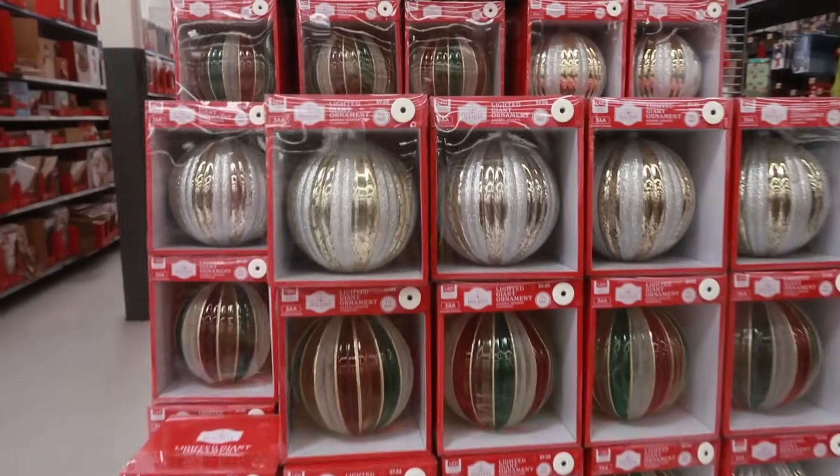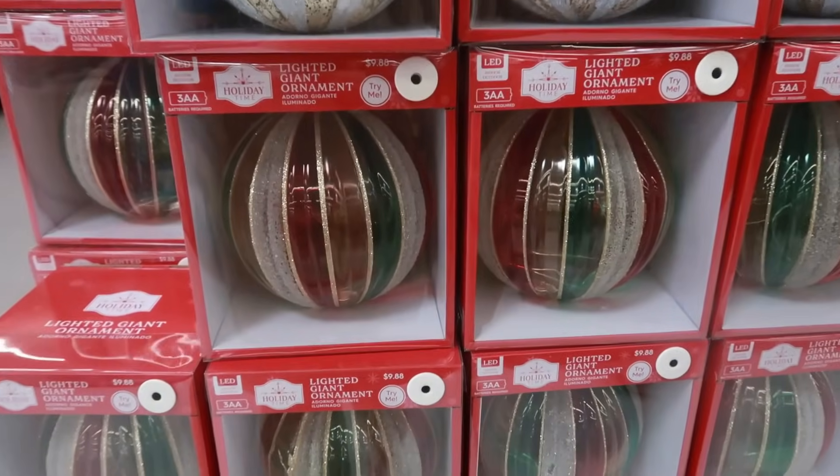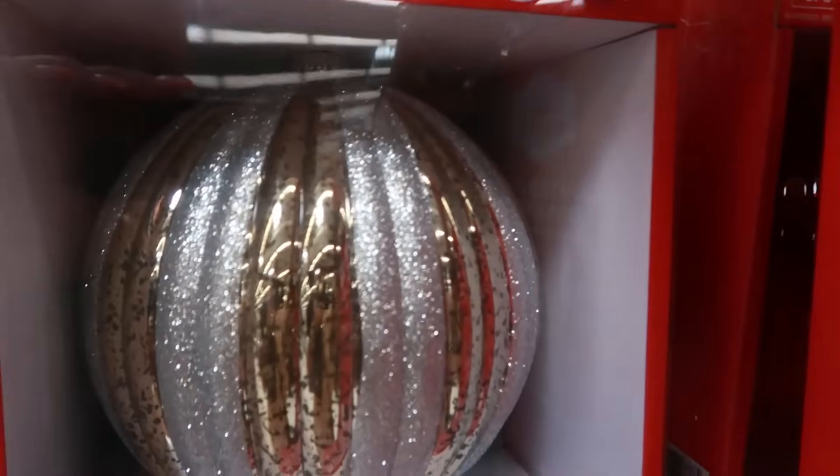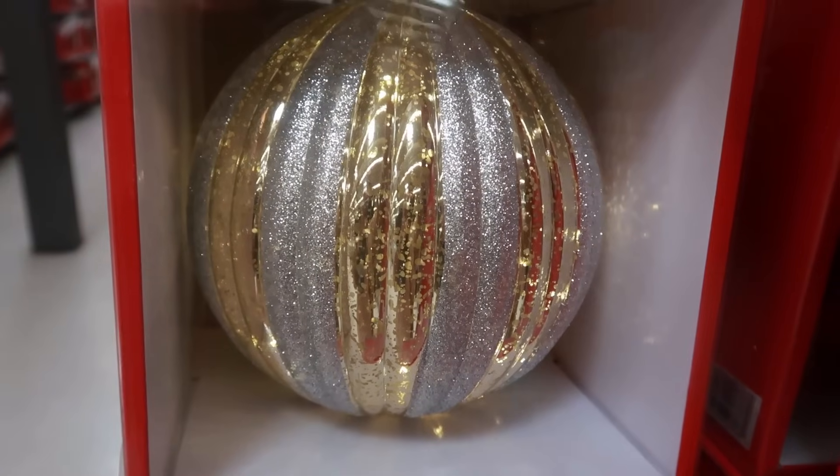Oh look at these giant ornaments! You got that one down there. Interesting. And they light up.